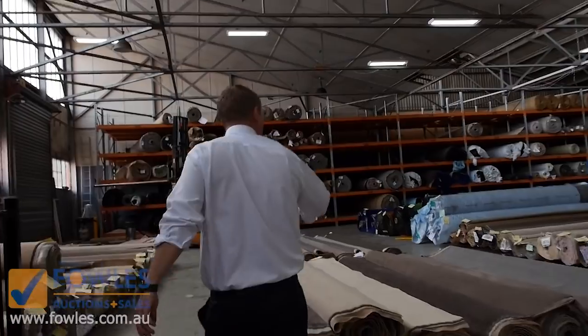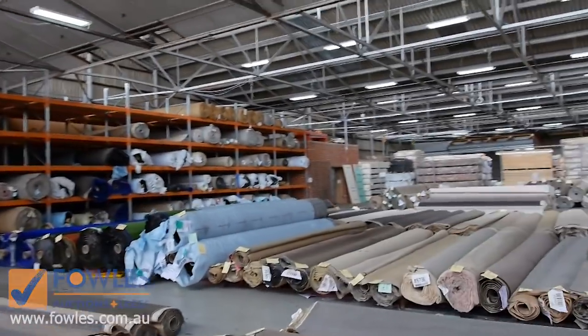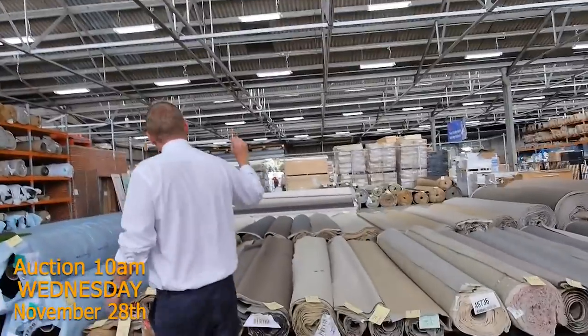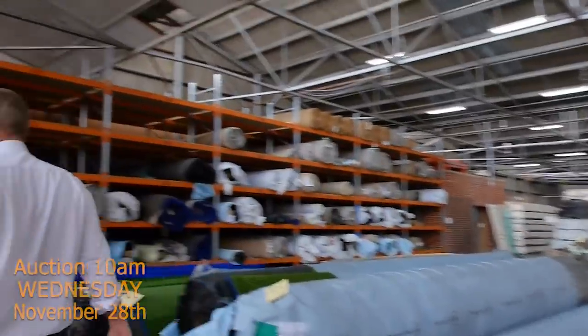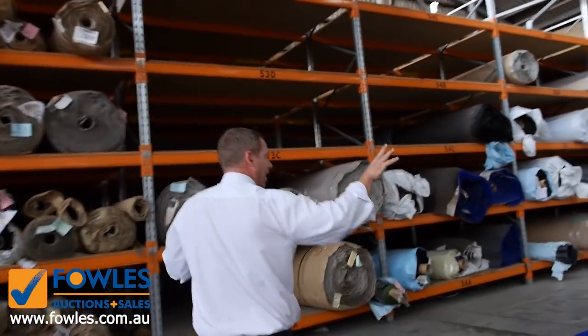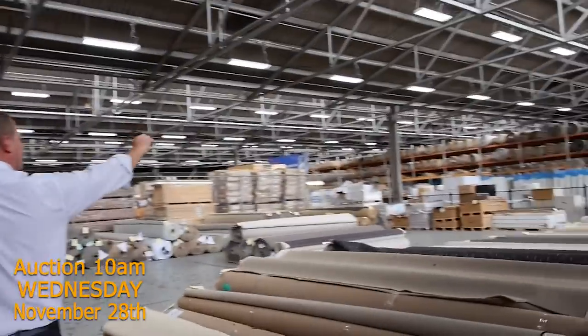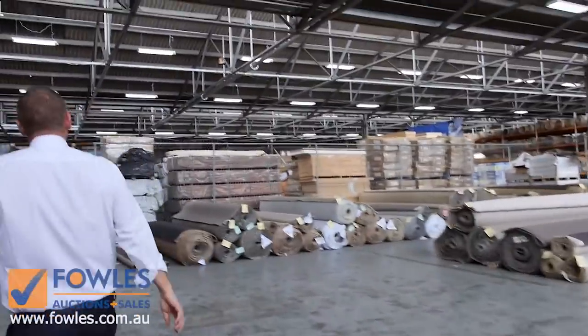Into the carpet and floor coverings auction now. Huge auction they've got in this week — room sizes, house lots, wool, nylon, solution dyed nylon. As usual you'll save probably up to 90% off normal carpet shop prices in here, so well worth having a look if you're doing carpet and floor coverings. A few vinyl planks and things over there as well by the looks of it.